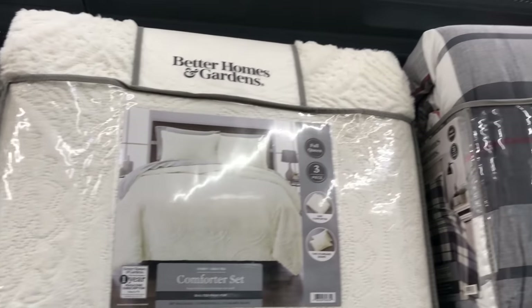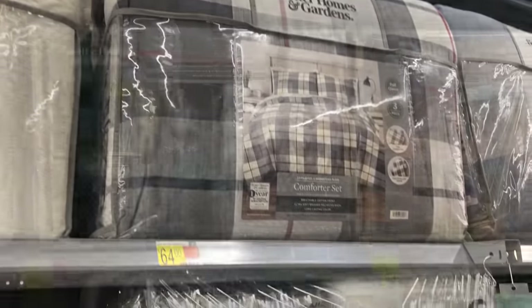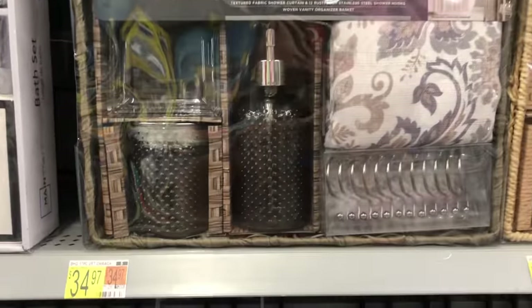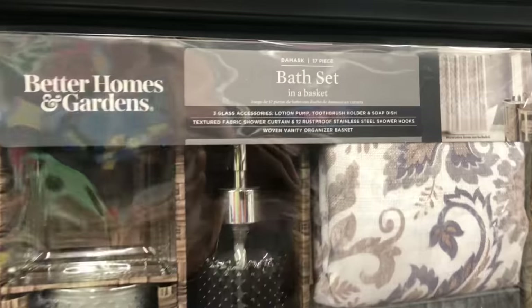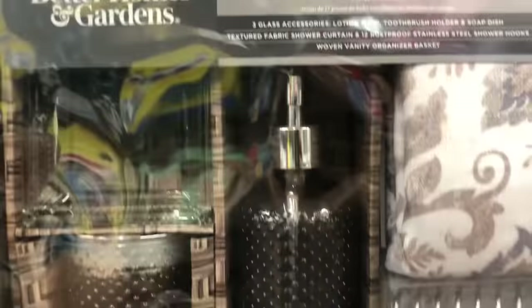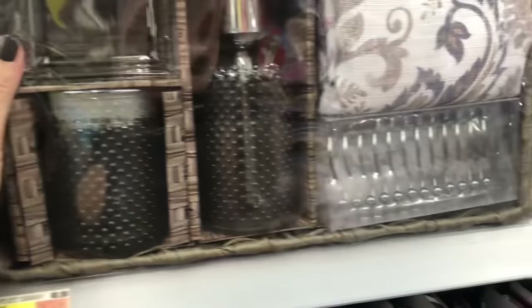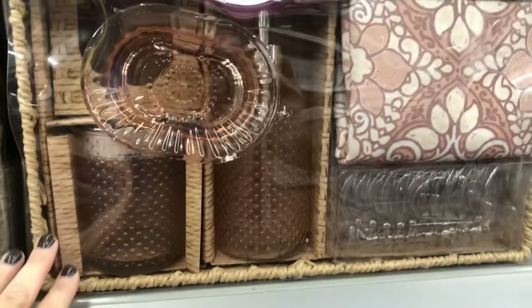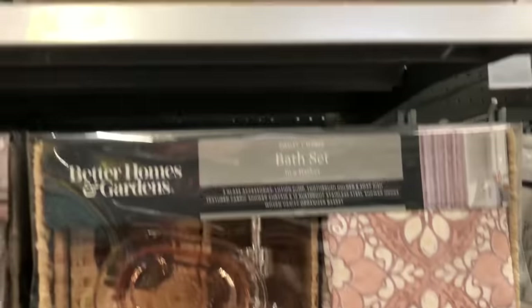A few options for comforters that I wanted to show you — the Better Homes and Gardens line. I feel like they're doing a great job. And last but not least, these Better Homes and Gardens bath sets. These are so nice — it comes with your soap dispenser and other little cups, your shower curtain and shower curtain rings, and the baskets. So cute and at a great price.